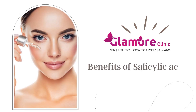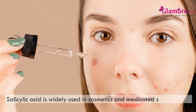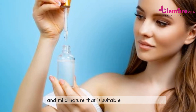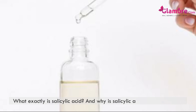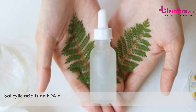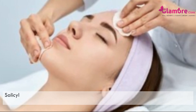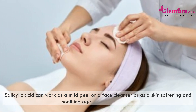Salicylic acid is widely used in cosmetics and medicated skin products. It is an FDA-approved beta hydroxy acid (BHA) that is naturally present in willow bark and wintergreen leaves. Particularly recommended by dermatologists due to its benefits and mild nature, it is suitable for all skin types. Salicylic acid can work as a mild peel, a face cleanser, a skin softening or soothing agent, and much more.